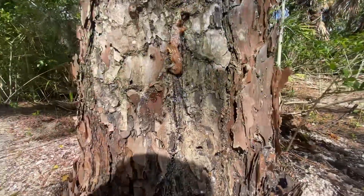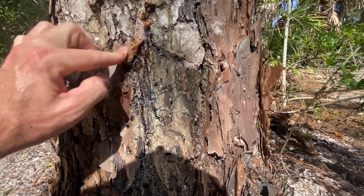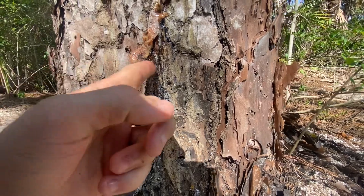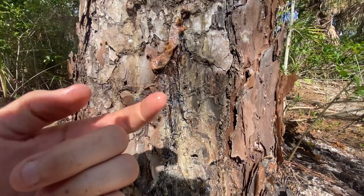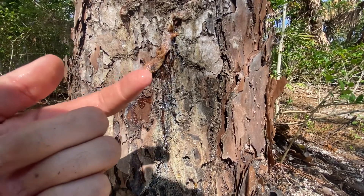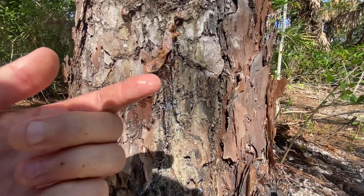Okay guys, so here's another use. Let's say you had an injury. This liquid — you see that, how it's pouring out? That right there is like an all-natural Neosporin. It's an antiseptic, meaning it's going to clean your injuries. If you have an open wound, you rub this into the wound.